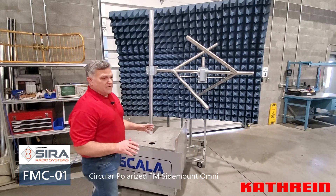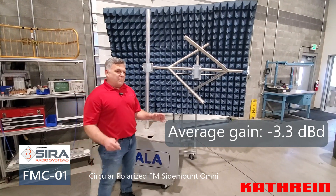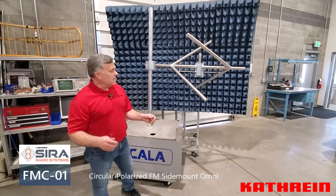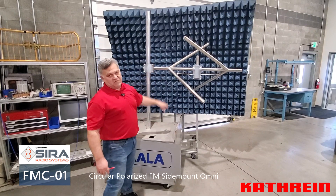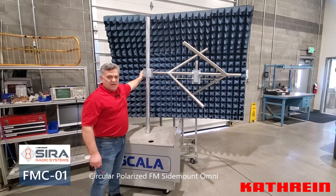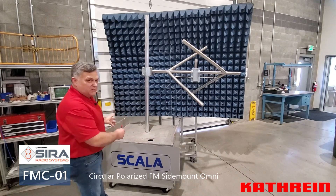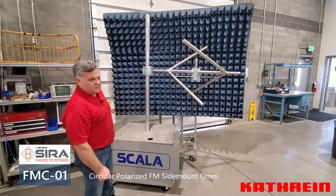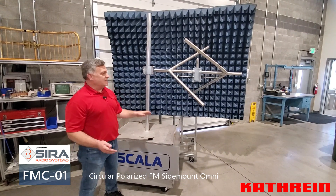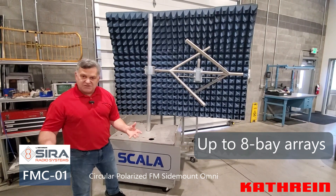This antenna, like any other FM side mount, as a standalone single bay is going to have about negative 3 dBd gain. For a fairly low power application with ample transmitter power, that's practical. But to produce a 250 watt ERP with a single bay, you're going to need somewhere around 500 watts at the input — and once you consider line loss and any filter within the system, you may need a 750 watt to 1 kilowatt transmitter. For a lot of low power applications that's just not practical, so many customers like to stack these in multiple bay arrays to increase the gain and run their system more efficiently with less transmitter power.